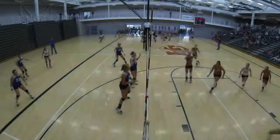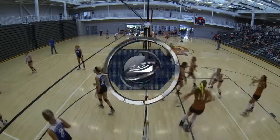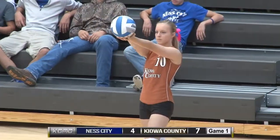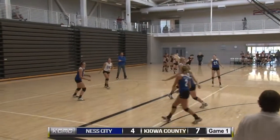Two substitutions for the Lady Mavericks: Hannah Brown in on the front row and Heidi Prosser back to serve. 7-4 Mavericks coming back with the lead.